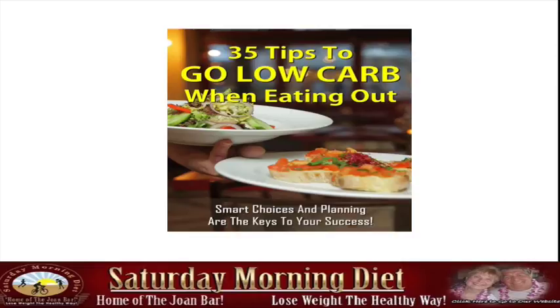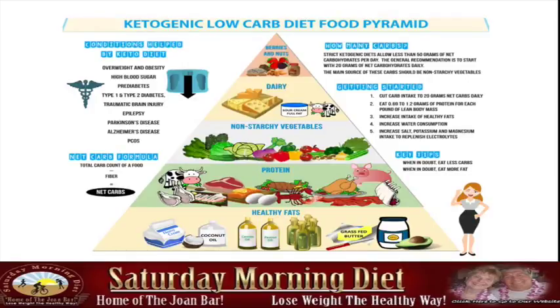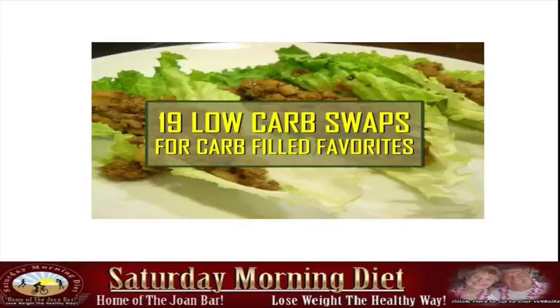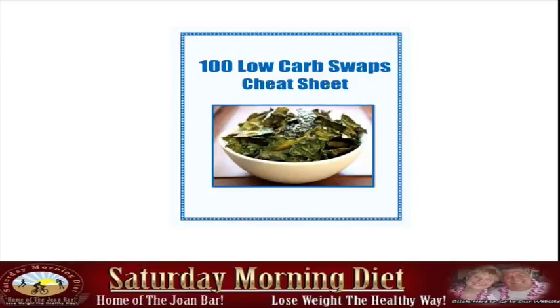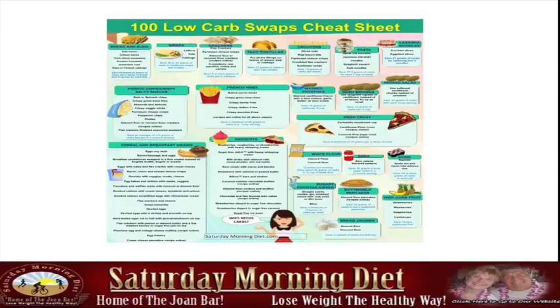Smart choices and planning are the keys to your success e-book. We have a 48 low-carb food shopping list e-book, the Kinegenic low-carb diet food pyramid to give you an idea visually of what it entails, 19 low-carb swaps for carb-filled favorites, and a 100 low-carb swaps cheat sheet with frequently asked low-carb lifestyle questions and how you could change one thing for the other.